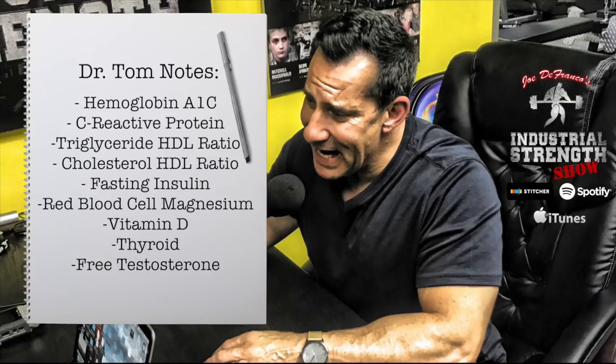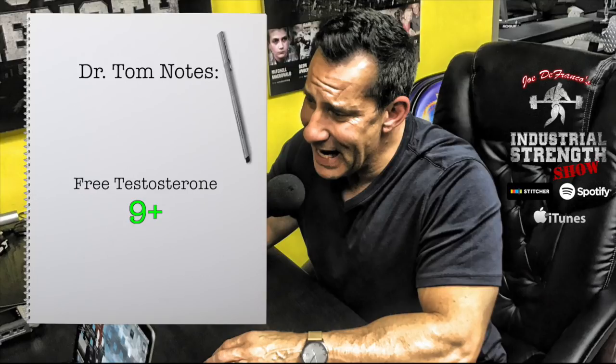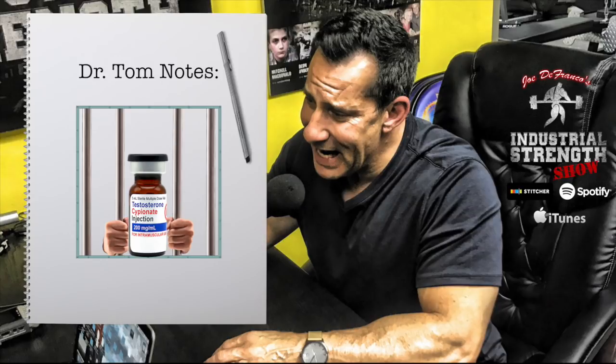These are non-negotiable functional tests for mortality, morbidity, and overall function. Testosterone and free testosterone round out the list — what I call TNT: thyroid and testosterone. You can't optimize in the gym, at the office, or as a parent with low thyroid or low testosterone. Standard blood work ranges testosterone at 300 to 1,100 — if you're at 410 your doctor says you're fine, and they're often not even checking free testosterone. About 98% of all hormones in the blood are bound to protein carriers like albumin, so they can't get into the cell — only about 2% are in the free fraction.